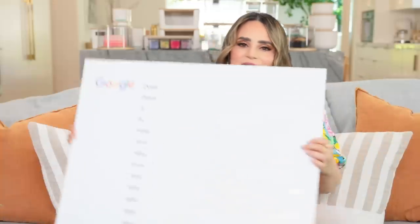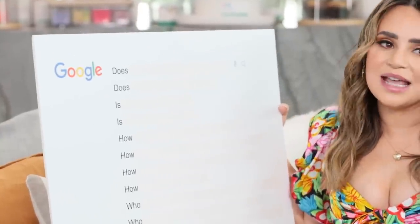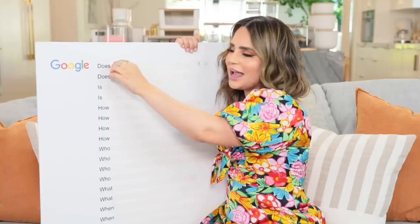Now without further ado, I'm gonna be answering the web's most searched questions about me. My sister had this board made and she put some tape over them, so I'm just gonna peel off the tape and answer the question. I haven't seen these questions yet and I do not Google myself - mostly for self-esteem reasons. Let's move on - what do the people Google, what do they ask?